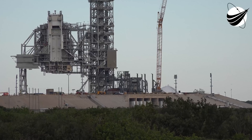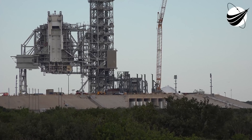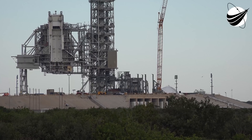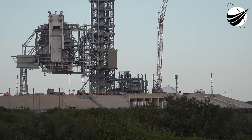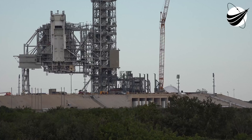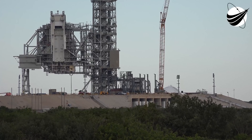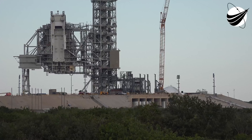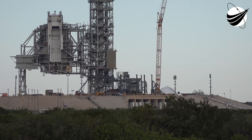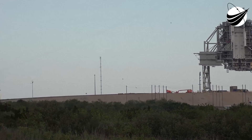As far as Pad 39A goes, most of you are probably familiar — SpaceX was awarded use of the pad through a Space Act agreement with Kennedy Space Center, and that happened about a couple years ago. So in the last two years they've done a ton of work. You can see they built a huge new hangar, it's about 300 feet long, to process their Falcon 9.